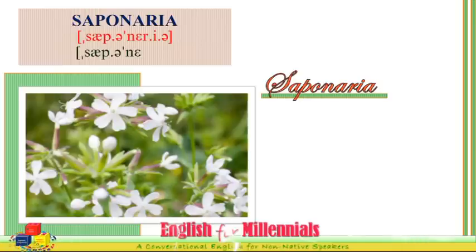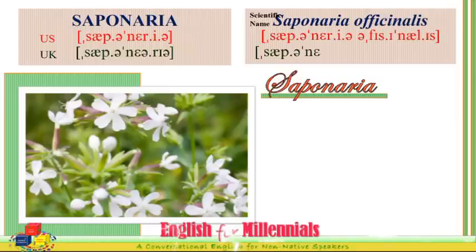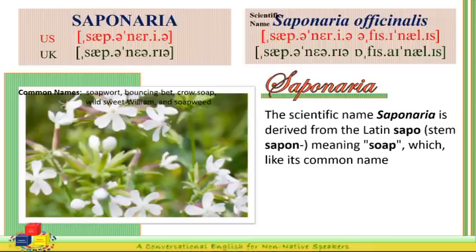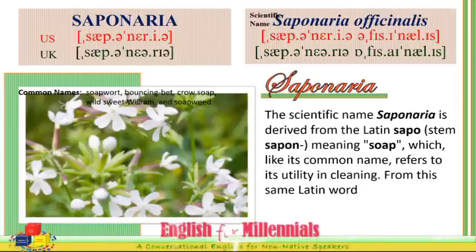Saponaria — in American, and Saponaria in British, with the scientific name Saponaria officinalis. The scientific name Saponaria is derived from the Latin sapo, stem sapon, meaning soap, which like its common name refers to its utility in cleansing.